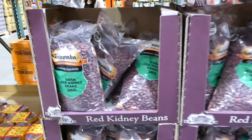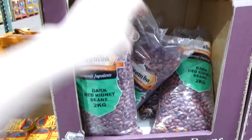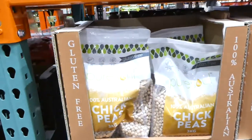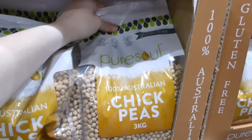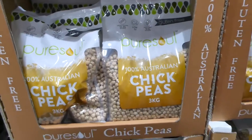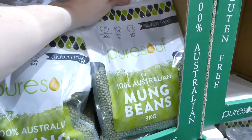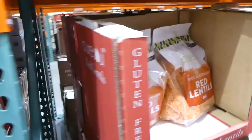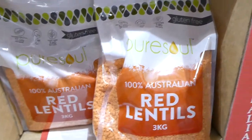Costco has a huge selection of bulk beans and seeds. Dried kidney beans are two kilos for $8.99. Pure Soul chickpeas are a three-kilo bag for $8.40 — vegan protein and gluten-free. Mung beans are also a three-kilo bag for $8.50. Red lentils are a three-kilo bag for $7.30 — a bit cheaper.